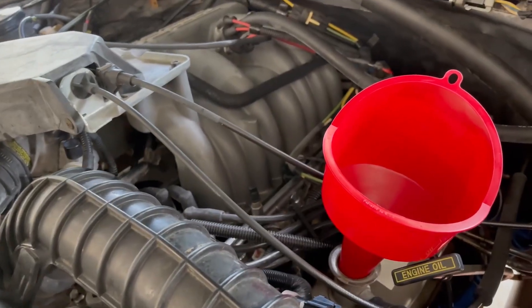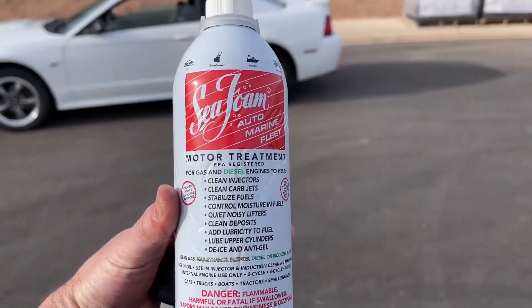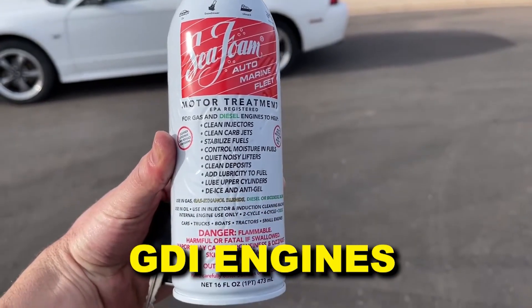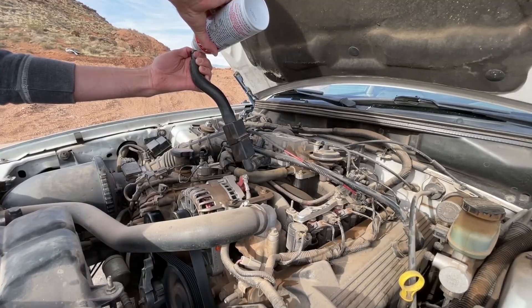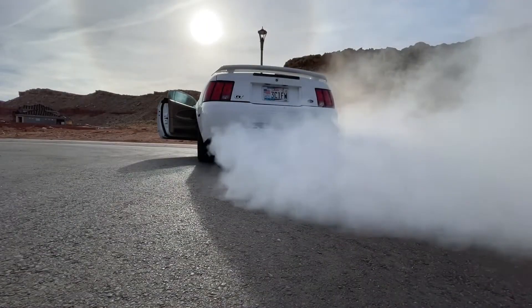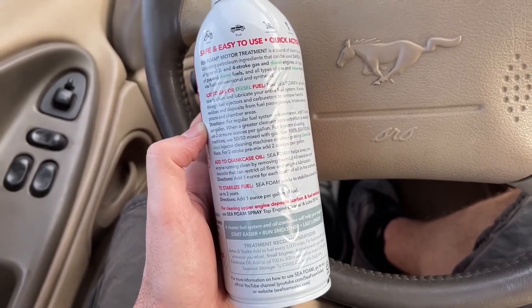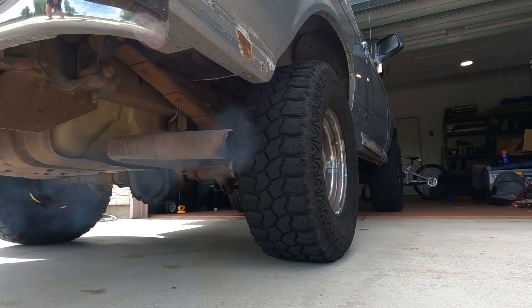Seafoam shines in two-stroke engines and carbureted systems where deposits are softer. For modern GDI engines, it's maintenance-grade, not restoration-grade. Won't hurt, but won't perform miracles. At least Seafoam's gentle formula won't cause damage. The next cleaner is powerful enough to work, but that same power often creates more problems than it solves.